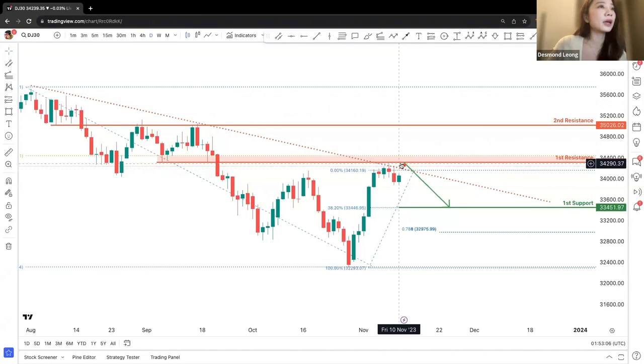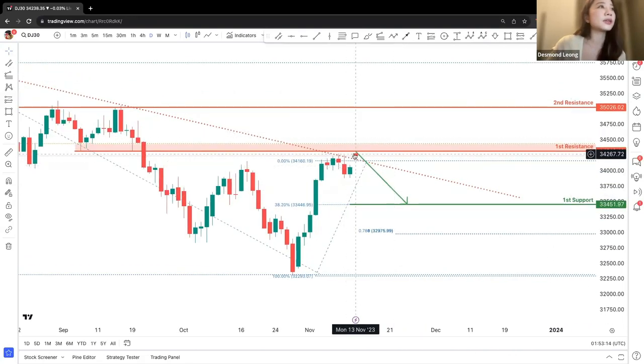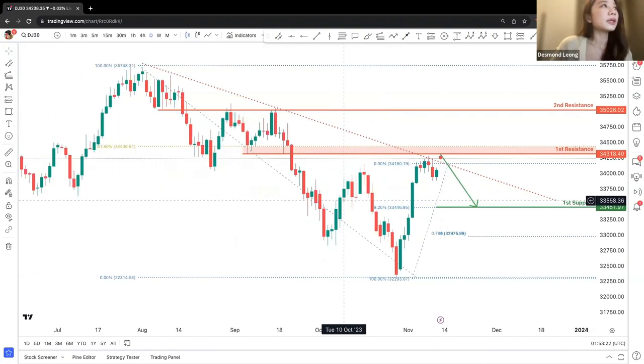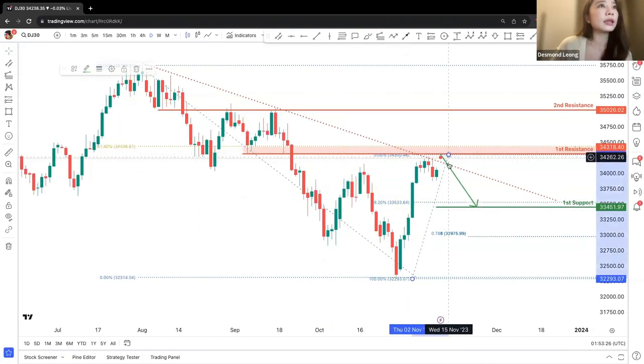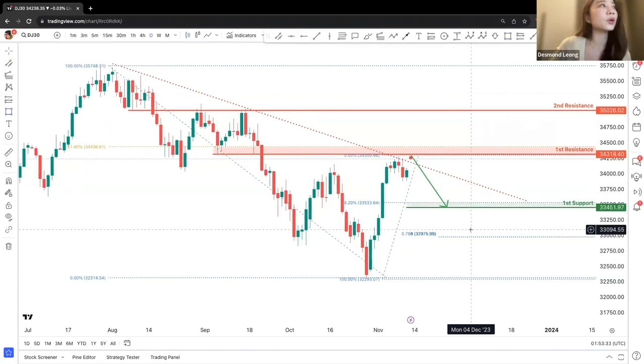There is strong resistance pulling downwards at 34,400, and there's a chance of a drop. With the market open today, we can see that price has already made a potential drop movement, indicating there's a further drop in the future as well.